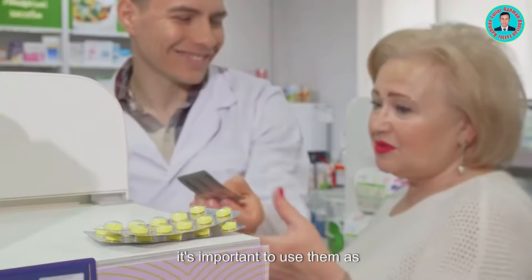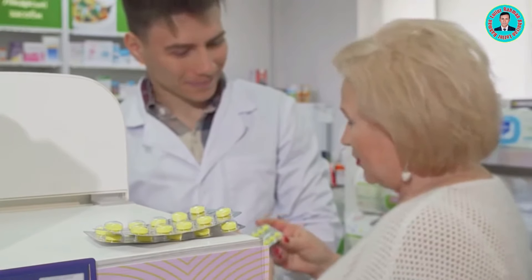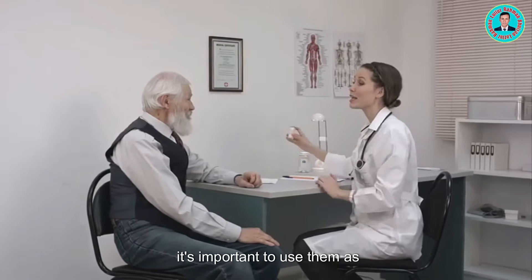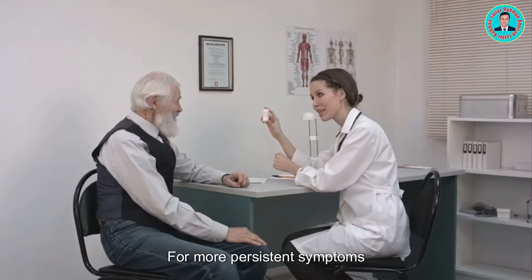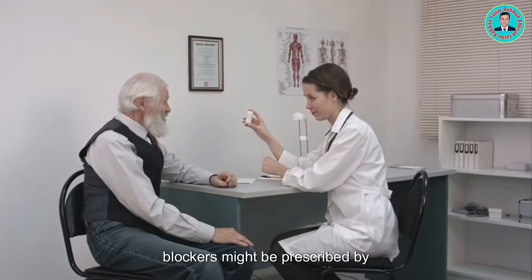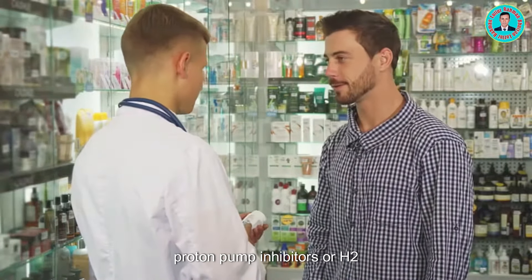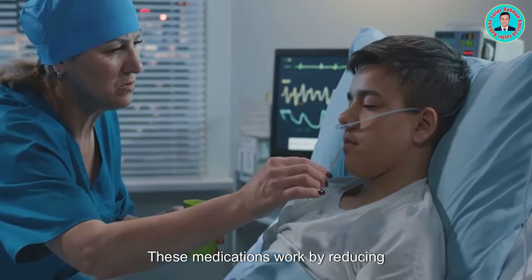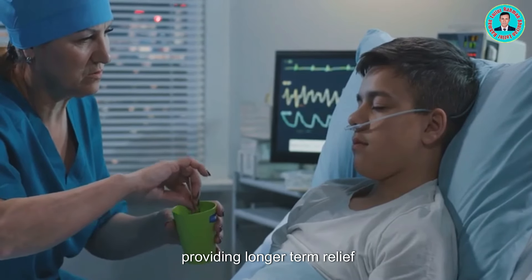However, it's important to use them as directed and not to become overly reliant on them. Over-use can lead to other health issues. For more persistent symptoms, proton pump inhibitors or H2 blockers might be prescribed by your doctor. These medications work by reducing the amount of acid your stomach makes, providing longer-term relief.